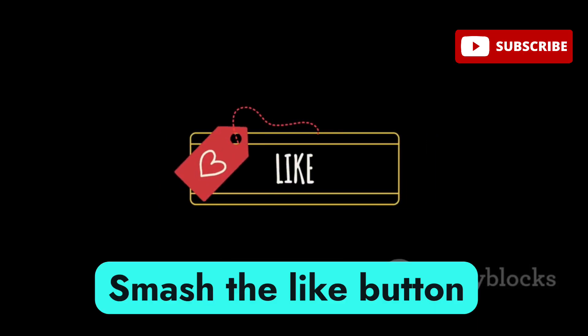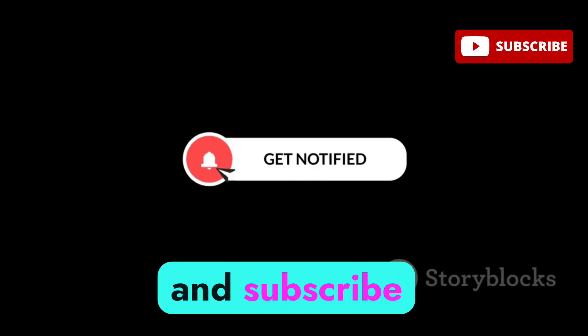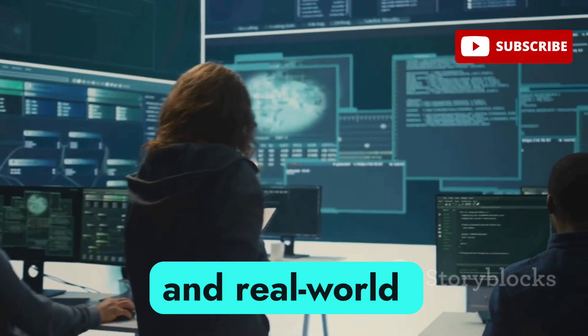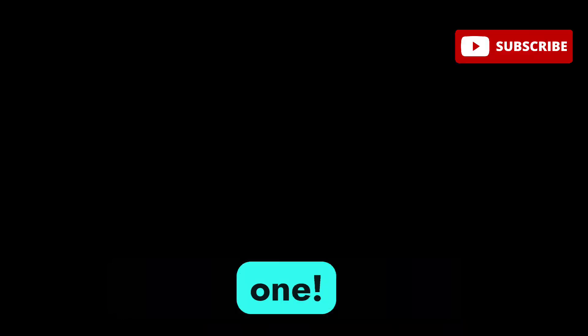Smash the like button if you found this video helpful, turn on notifications, and subscribe if you want more no-fluff cybersecurity content, tool breakdowns, and real-world cybersecurity tutorials. Stay curious, stay secure, stay ahead — see you in the next one.